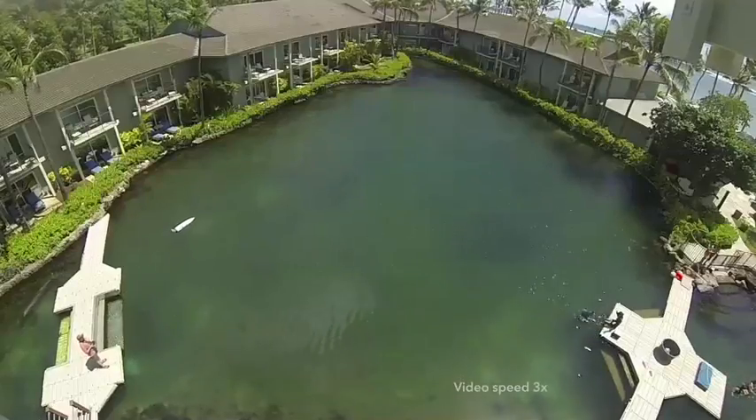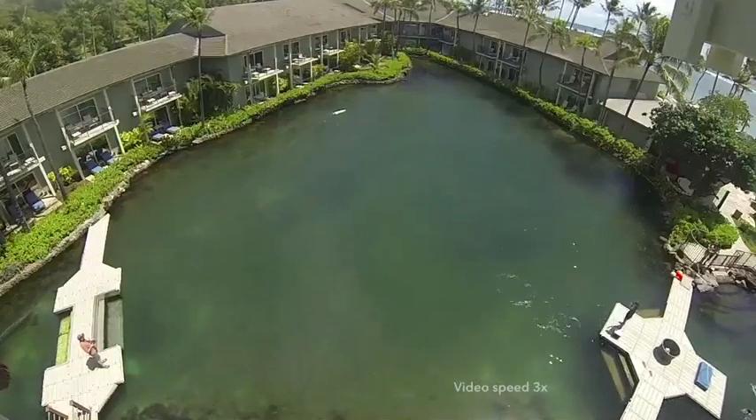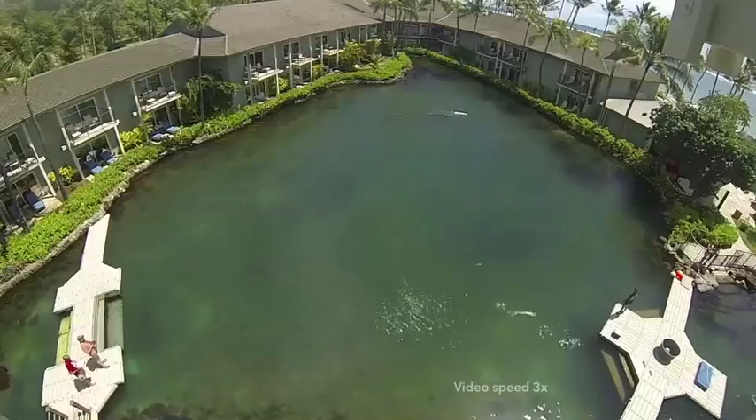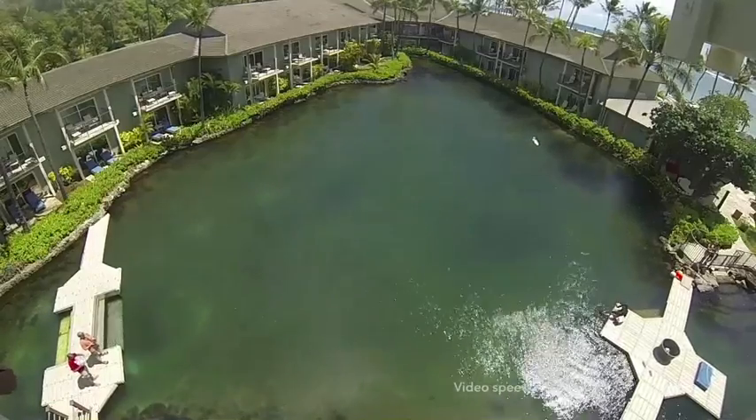Researchers from the Woods Hole Oceanographic Institution and Texas A&M University, Corpus Christi, are working with trainers at Dolphin Quest in Oahu to study the effects of drag created by data logging devices.